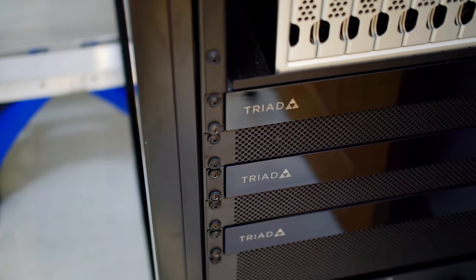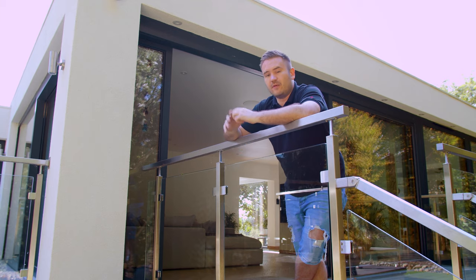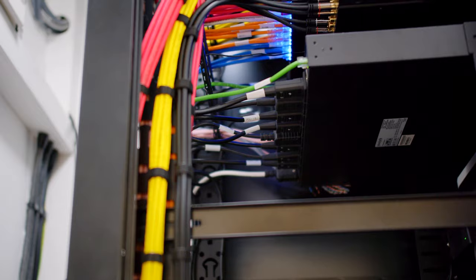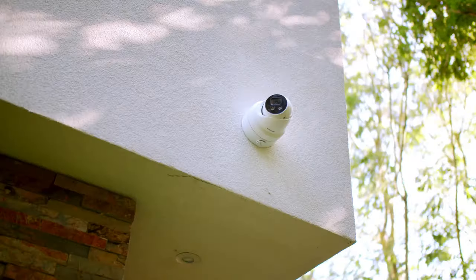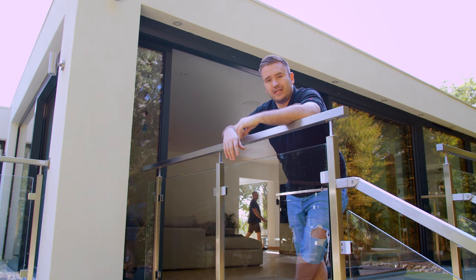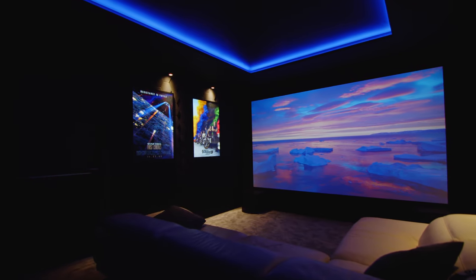We've then upgraded all the speakers in the house to Episode speakers and some Triad speakers as well. We've installed a rack — the existing cupboard had lots of mismatched equipment which we've ripped out. Inside the rack, there's a full managed network with Ruckus Wi-Fi throughout the house, a full Hikvision CCTV upgrade, Triad audio, and in the cinema we've done a JBL 5.2.2 Dolby Atmos system powered by a new Anthem AVR.